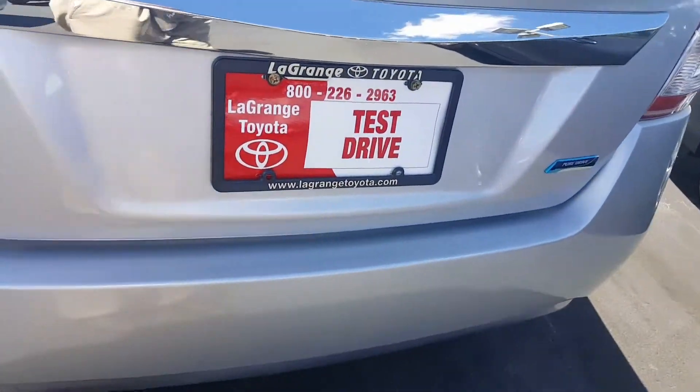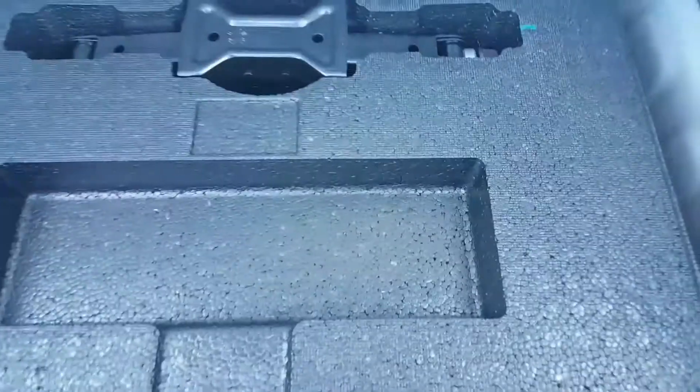Popping the trunk — plenty of space back here. 60-40 split. Looks like a nice cargo mat comes with it. See how that comes up? And then beneath here, of course, you'll find the tool, jack, and spare tire. So everything is perfect, just like it's supposed to be.